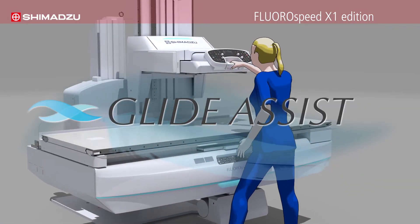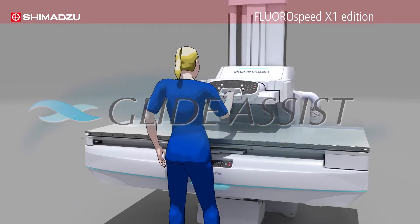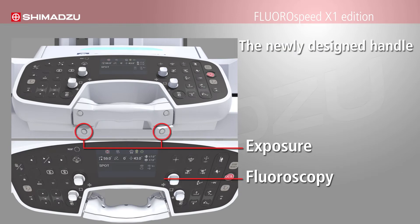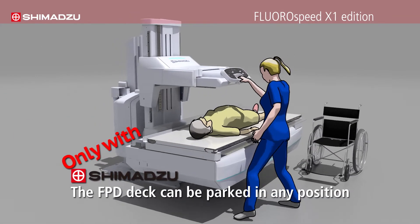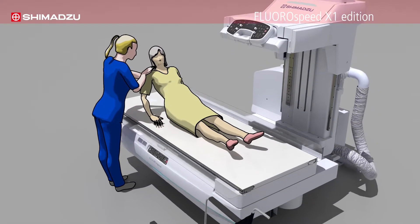The Glide Assist technology helps maneuver the x-ray tube effortlessly with a light touch, and the newly designed handle has exposure, fluoroscopy, and record fluoro buttons in intuitive locations for both right- and left-handed users, supporting seamless action to acquire high-quality images. The FPD deck can be parked in any position, so healthcare workers can concentrate on patient care during the exams.